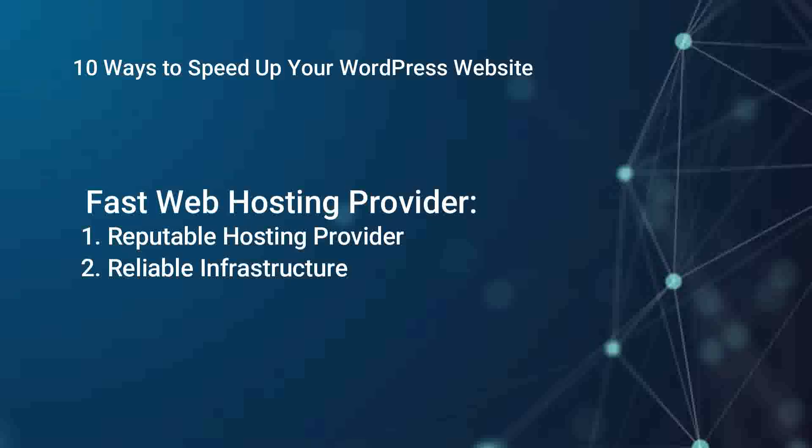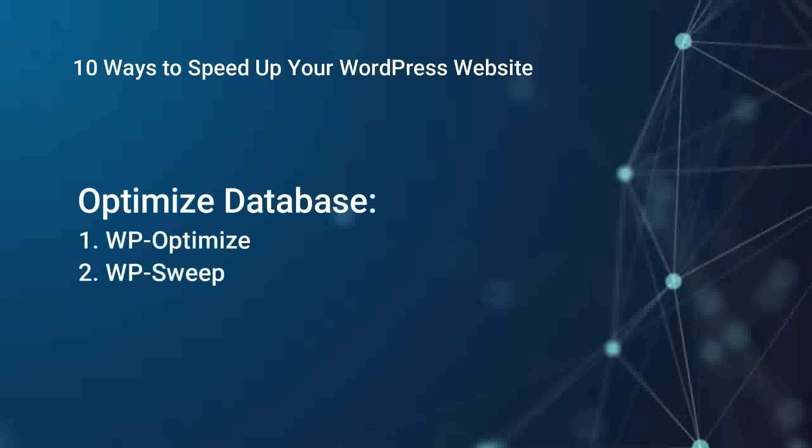Optimize your database. Regularly optimize and clean up your WordPress database using plugins like WP-Optimize or WP Sweep. Removing unnecessary data, spam comments, and post revisions can help streamline your site's performance.